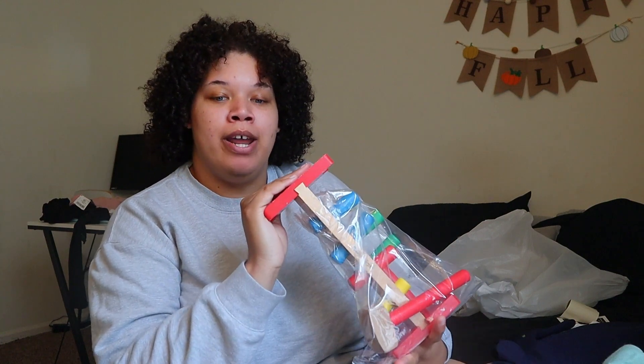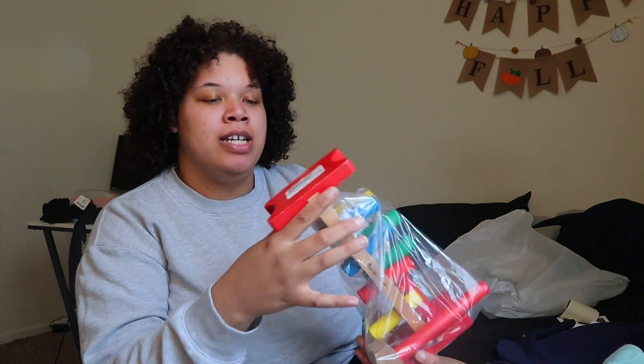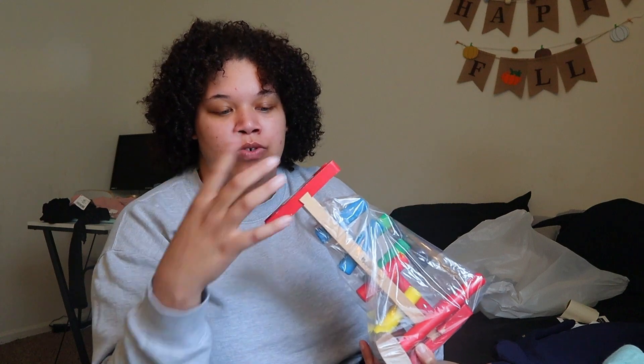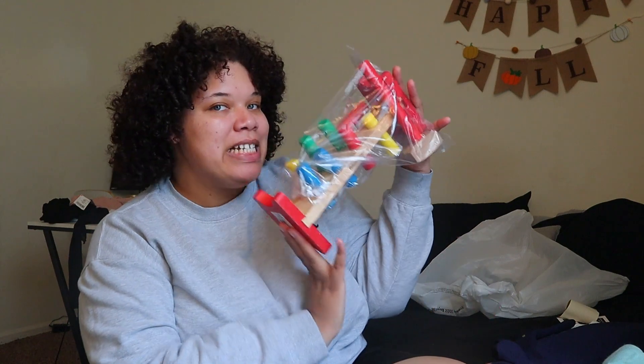I thought that was cute. I don't think I'm going to wait until Christmas to give this to her. I think I'm gonna go ahead and give it to her now, just because it's a used toy and while I'm not against her having used toys for Christmas, she already has a lot of Christmas gifts. So this will be given to her now.